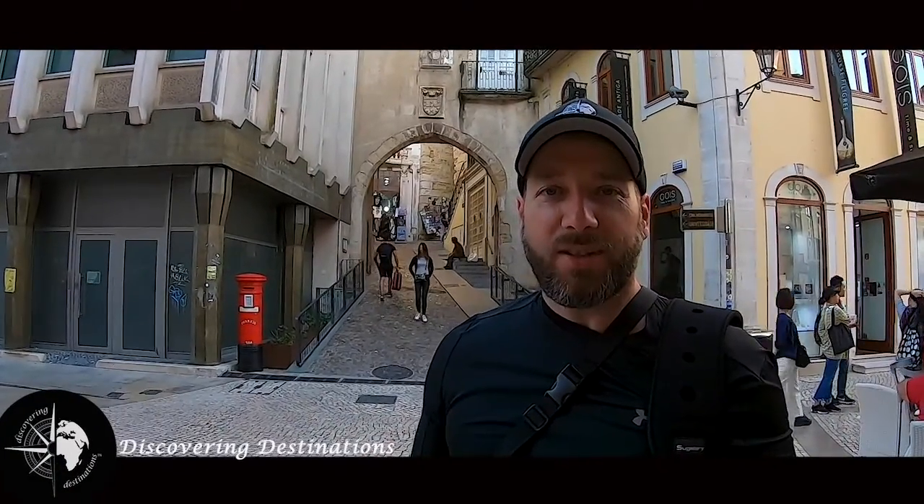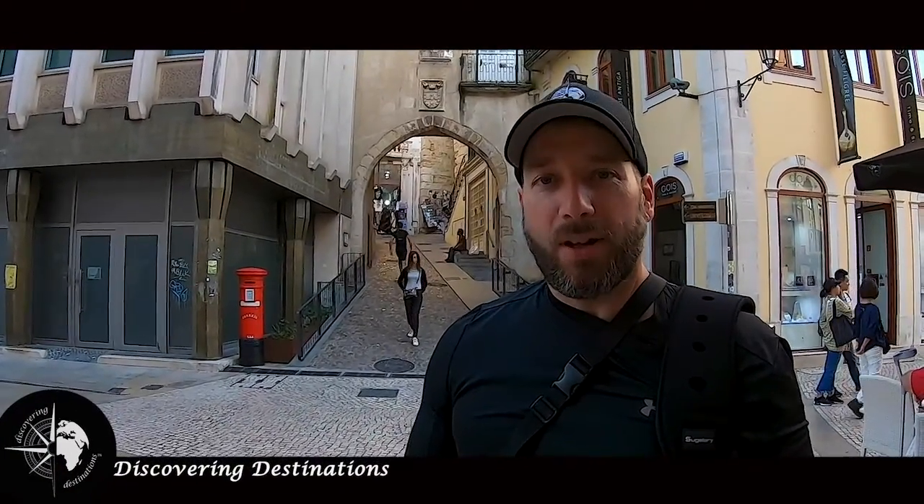Hi guys, I'm Sarish from Discovering Destinations and right now we're discovering Coimbra. Let's go check it out.